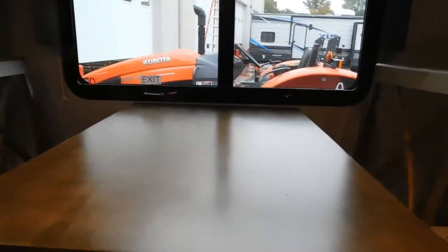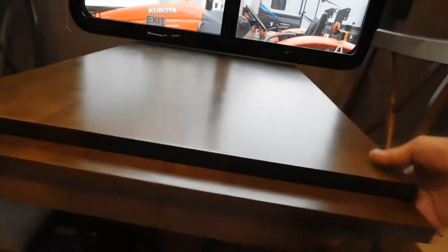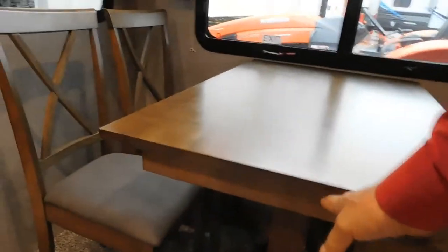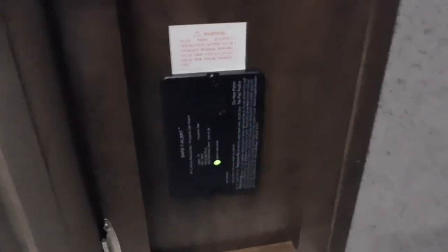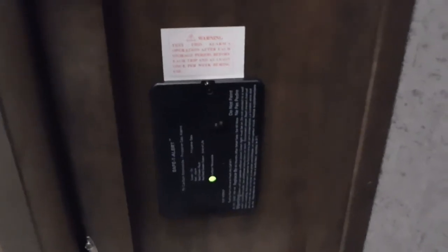Your dining table does have an extension, so this will pull out. Let's talk about your entertainment center in the lower right-hand corner. This is your 12-volt carbon monoxide detector. The reason I mention this 12-volt is because it's constantly running off your battery — so if you're going to be gone for the day, disconnect the battery if you're not plugged in. If you're plugged in, you're fine because that's charging your battery.